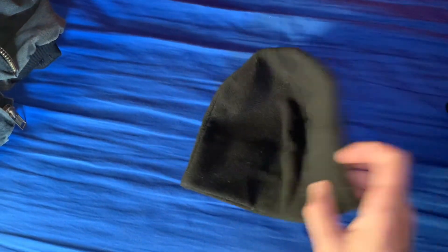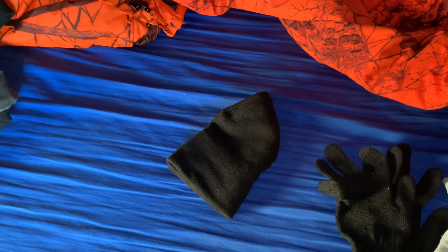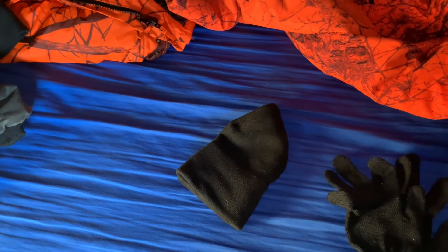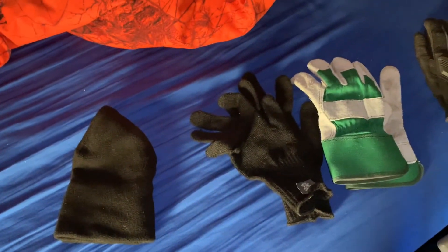Usually I just wear a baseball cap until it gets to about 10 degrees out, then I'll switch over to my plain black fleece stocking cap. I always wear a sweatshirt with a hood to help break the wind, and on really cold days I'll add a scarf or a neck gaiter around my neck if I'm worried about getting stuck out in the cold.